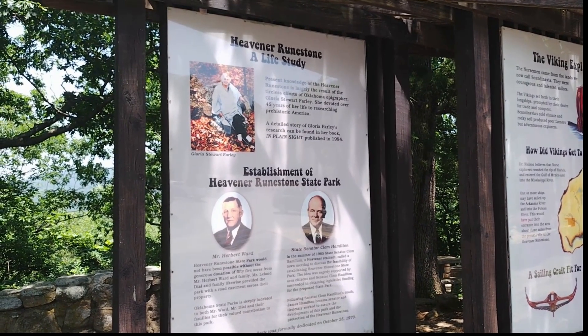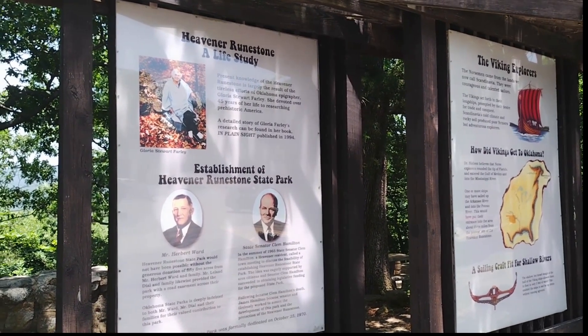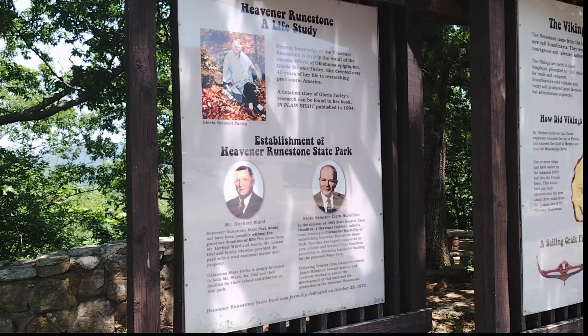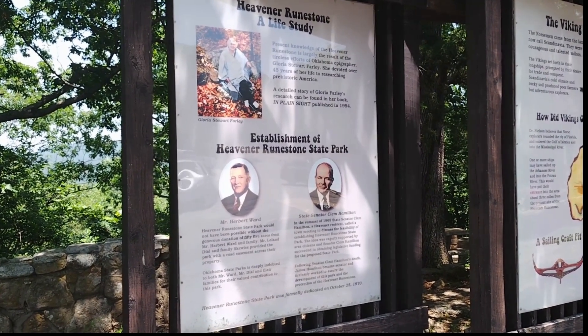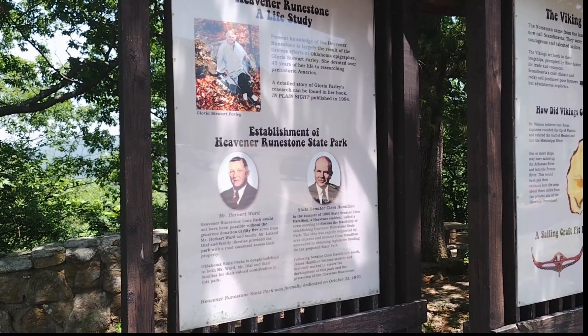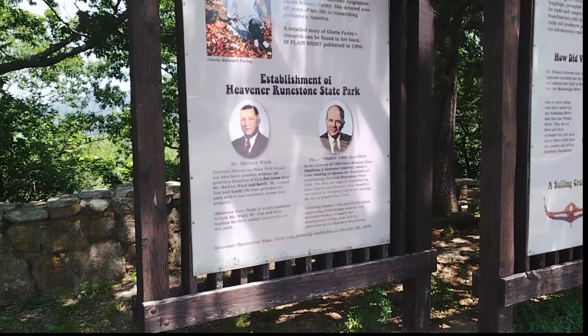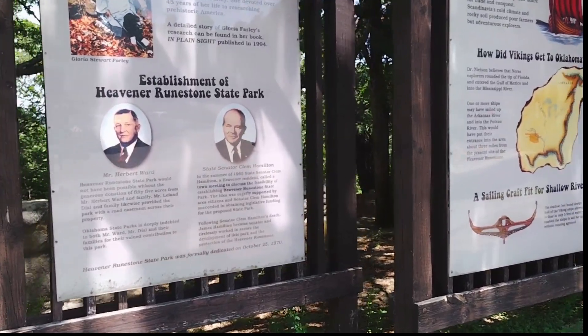If you look right here on the boards behind me, Gloria actually did the extensive study over 40 years on the runestones that were found here. You also have Mr. Herbert Ward, whose land was donated to the state for a park, and now the city, and Senator Clem Hamilton, who made legislation to support this as a state park.